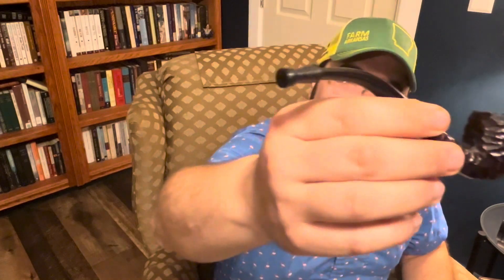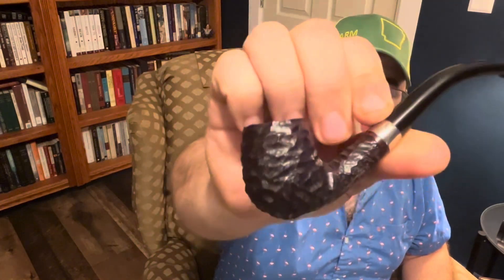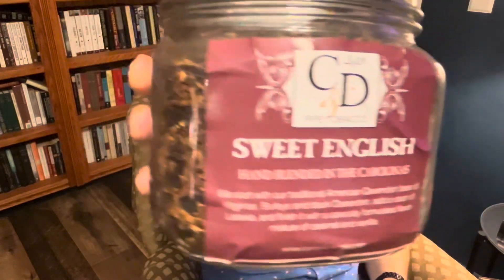First, I am smoking my Peterson Junior Bent Billiard. These are a fantastic little pipe just for knocking around every day if you've got stuff you've got to get done. They are light and fit right between your teeth. You can go about your rat killing with very little effort, and in it I have some of my trusty Cornell and Diehl Sweet English — a good little English aromatic if you like that sort of thing.